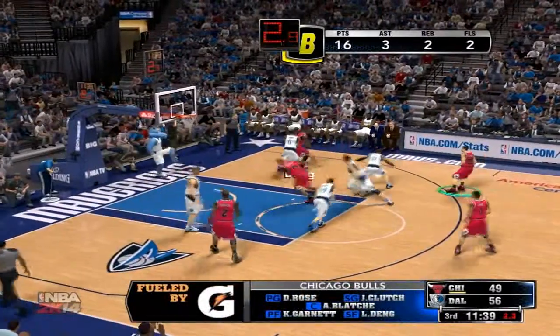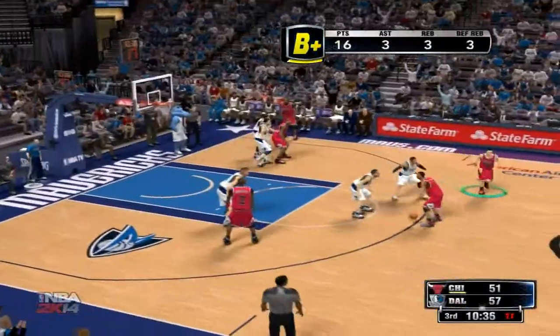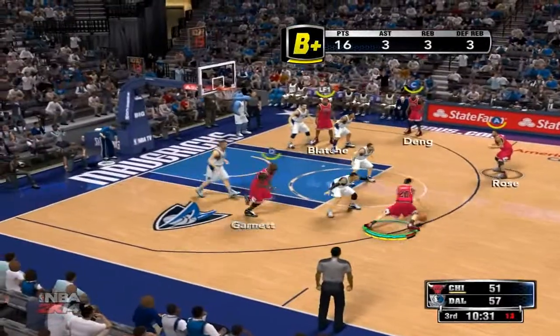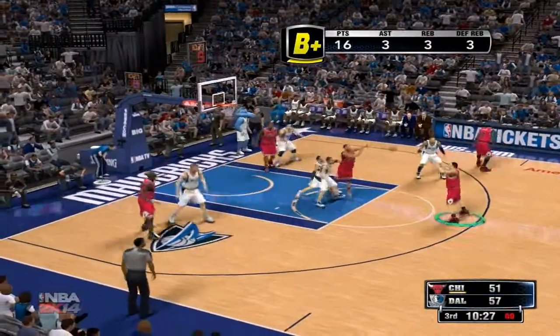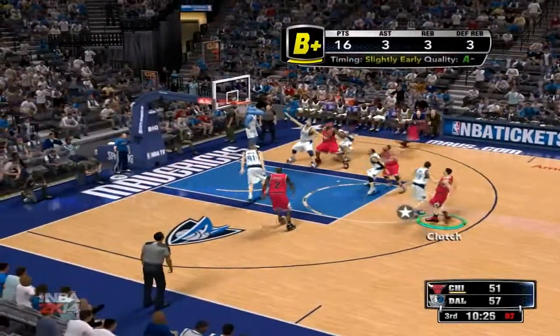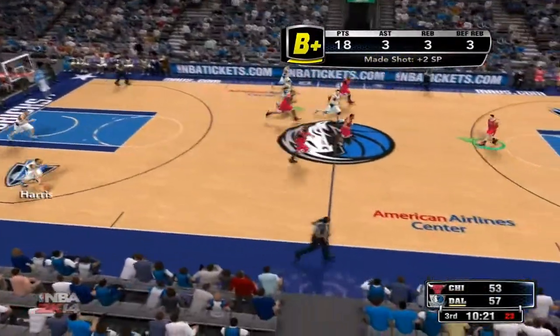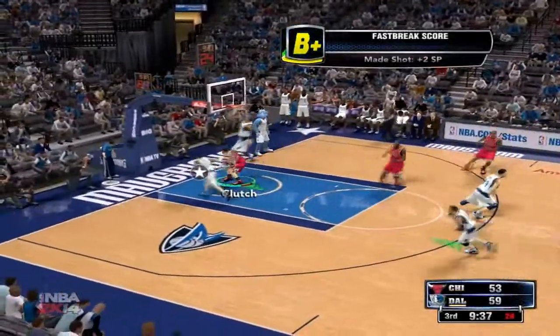Clutch is in at shooting guard. Then there's Derrick Rose, and it's Dang at the small forward spot. Rose passes to Clutch, back to Rose, passes it to Clutch from the top of the key — good! Clutch has got 18 points in the game. Fires the three — it's all in by the Bulls. Rose has got three rebounds so far. What a play!